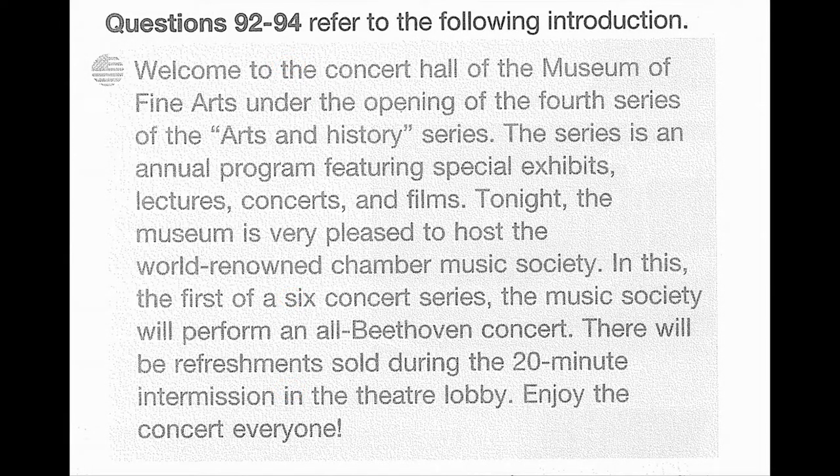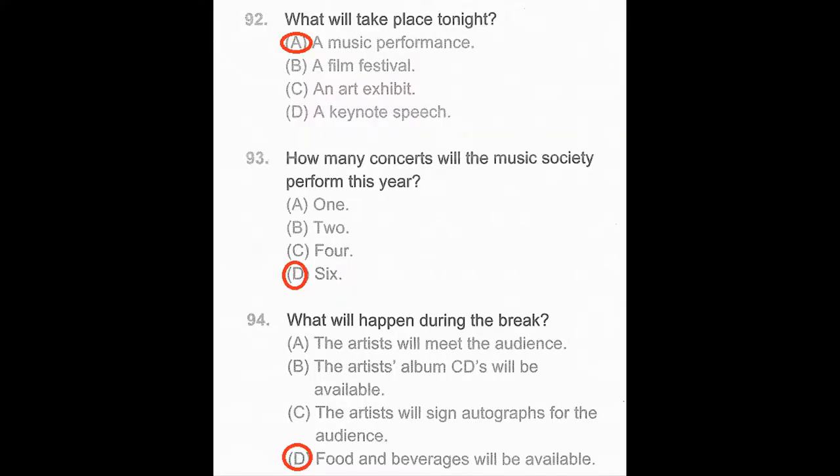Questions 92 through 94 refer to the following introduction. Welcome to the concert hall of the Museum of Fine Arts under the opening of the 4th series of the Arts and History series. The series is an annual program featuring special exhibits, lectures, concerts, and films. Tonight the museum is very pleased to host the world-renowned Chamber Music Society. In this, the first of a six-concert series, the Music Society will perform an all-Beethoven concert. There will be refreshments sold during the 20-minute intermission in the theater lobby. Enjoy the concert, everyone! Number 92: What will take place tonight? Number 93: How many concerts will the Music Society perform this year? Number 94: What will happen during the break?